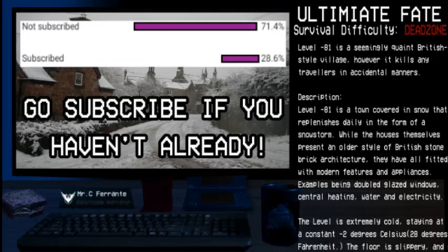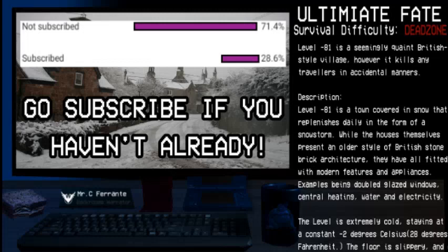Hello everybody, my name is Mr. C. Ferrante, and today I'll be taking a look at Level Negative 81, also known as Ultimate Fate.